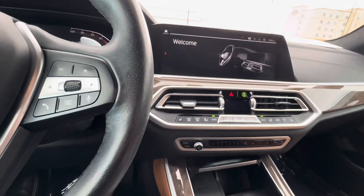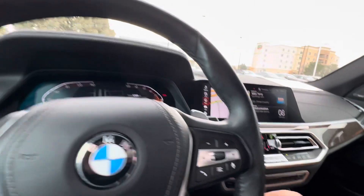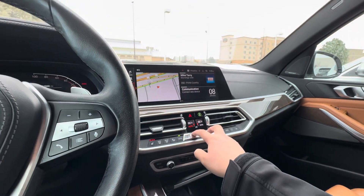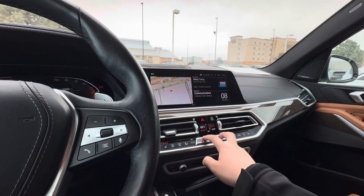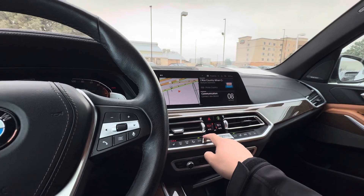Heated seats — let's go ahead and juice up the temperature. That's the fan, not the temperature.